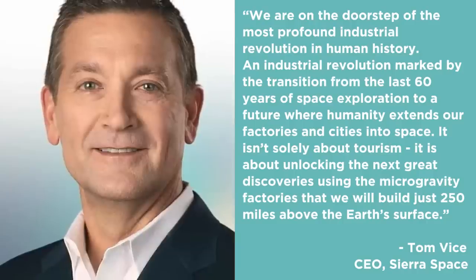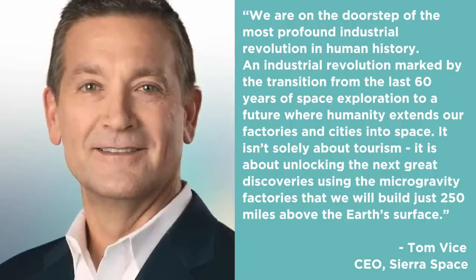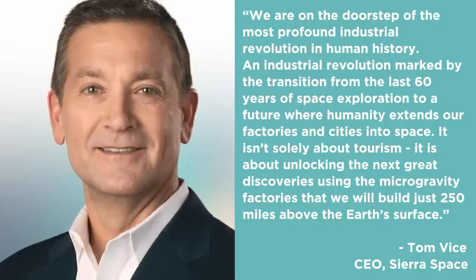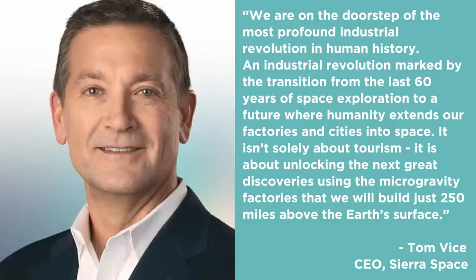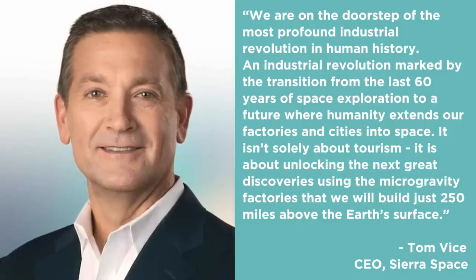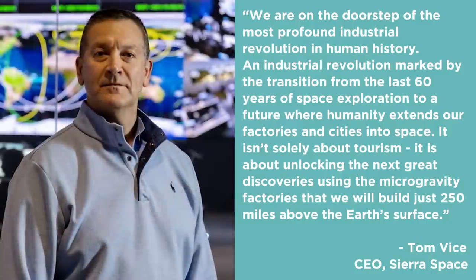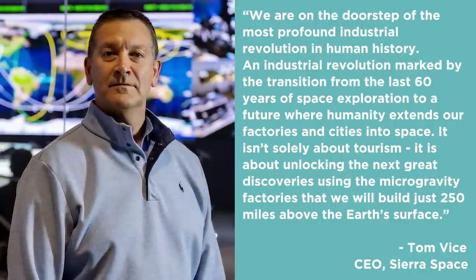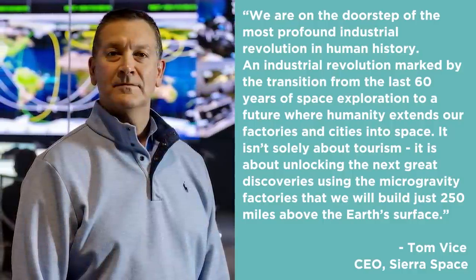From spaceflight to seeing the Earth from outer space, the company will offer flight plans, training, and activities for short or long visits. As CEO of Sierra Space Tom Weiss said, 'We are on the doorstep of the most profound industrial revolution in human history — marked by the transition from the last 60 years of space exploration to a future where humanity extends our factories and cities into space.'